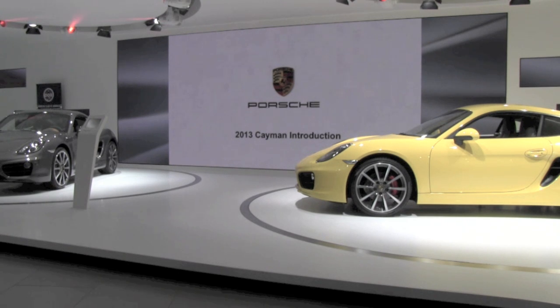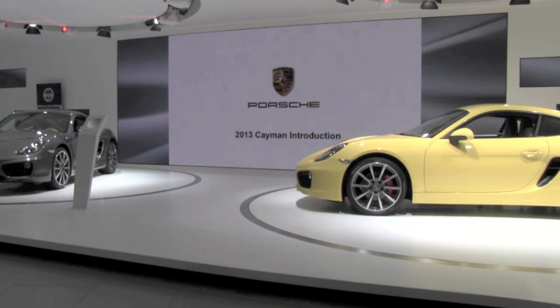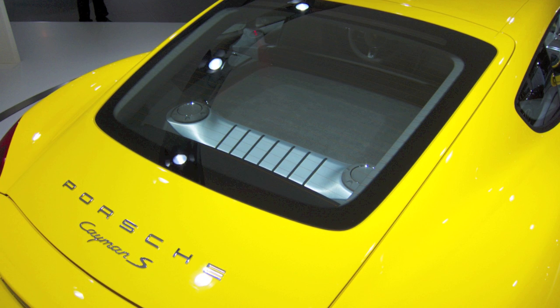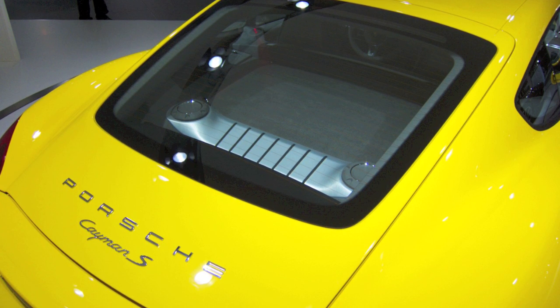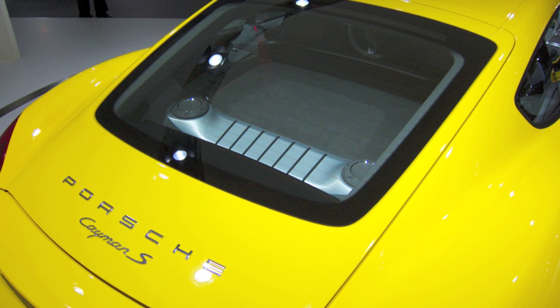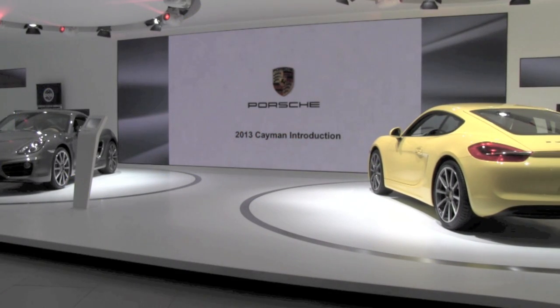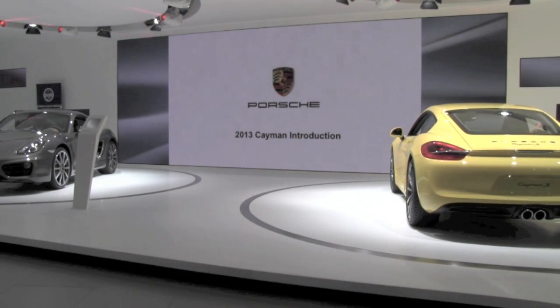The Cayman S is 66 pounds lighter than the previous Cayman S — bigger yet lighter — and a lot of this is due to an increased use of aluminum. The body shell is now 44 percent aluminum by weight. One of the best examples is the rear hatch, which is now all aluminum, much longer than before. This piece alone has been reduced in weight by more than 50 percent compared to the previous rear hatch.